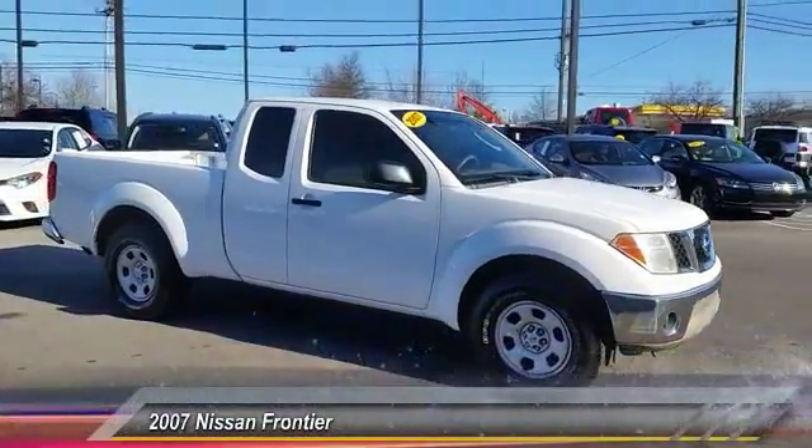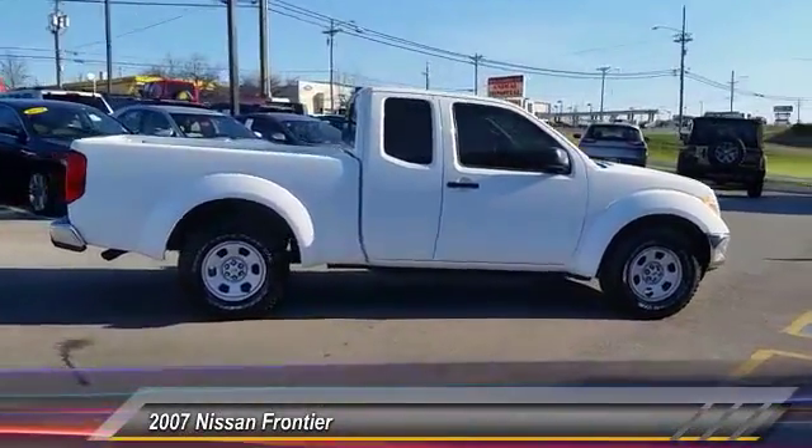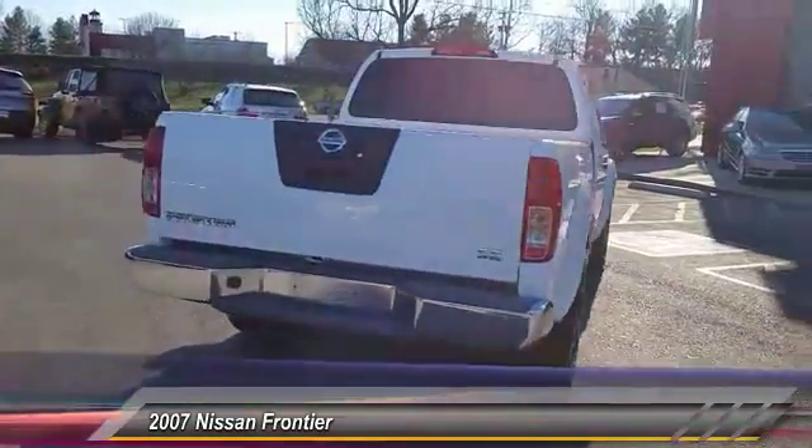The 2007 Frontier. The Nissan Frontier offers a full-length, fully-boxed frame for strength, serious off-road capabilities, and a five-star rating for side impact crash safety.